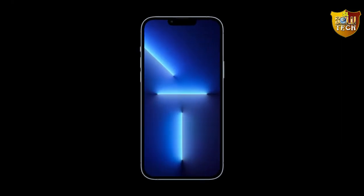The Super Retina XDR display with ProMotion uses an adaptive refresh rate.